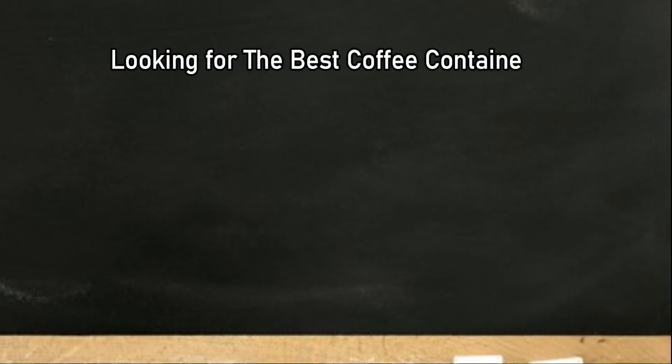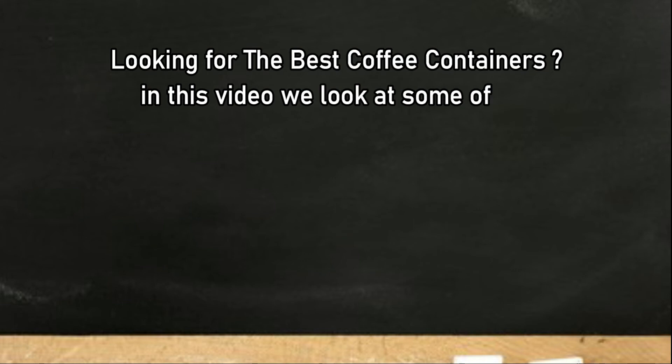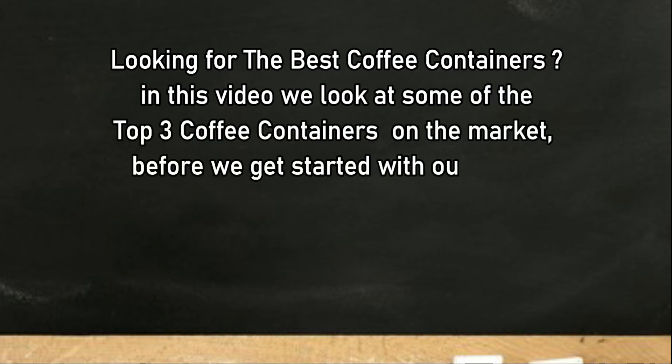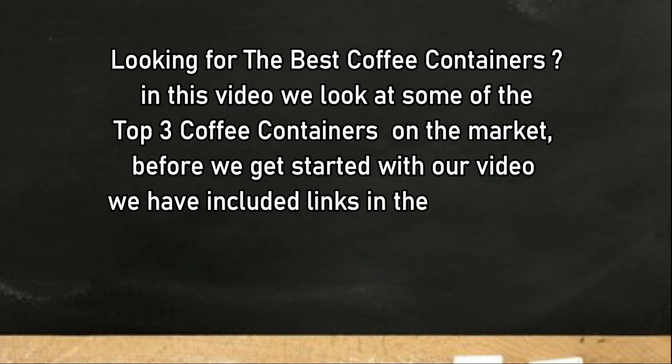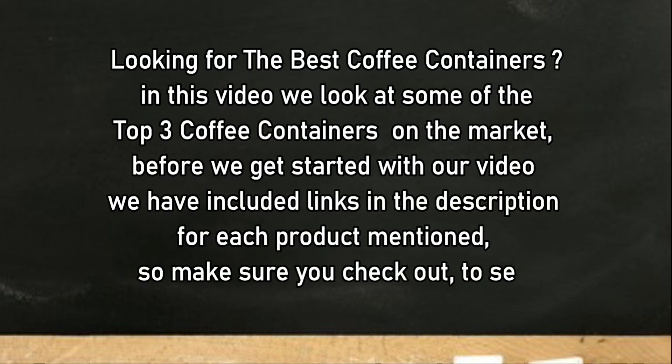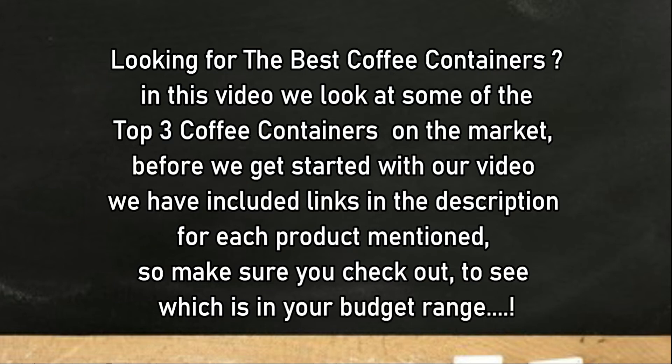Looking for the best coffee containers? In this video we look at some of the top three coffee containers on the market. Before we get started, we have included links in the description for each product mentioned, so make sure you check out to see which is in your budget range.